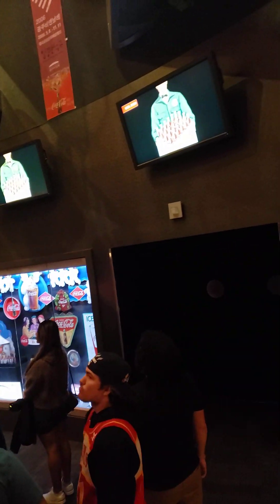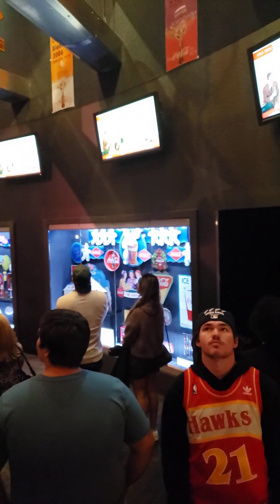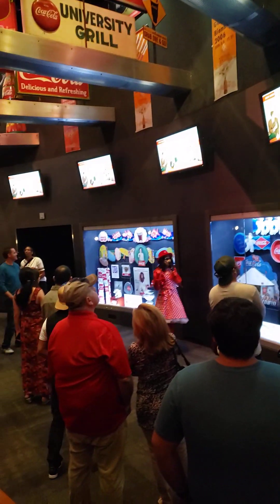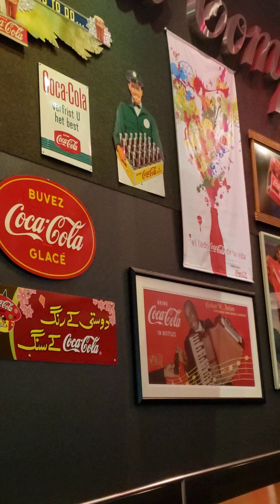They can be in the rafters, they can be in the cases. So look all around and see where they are located, and just how many you can find. Then after a few minutes — many minutes — we're going to tally up our scores.